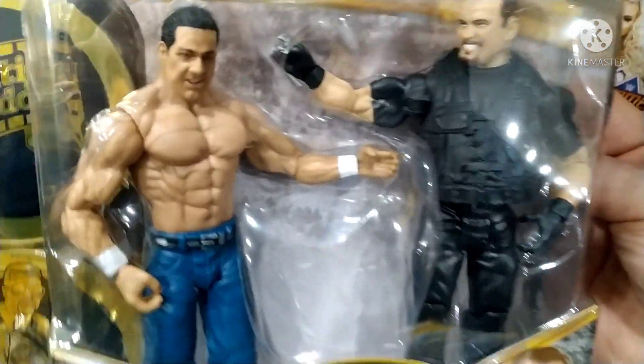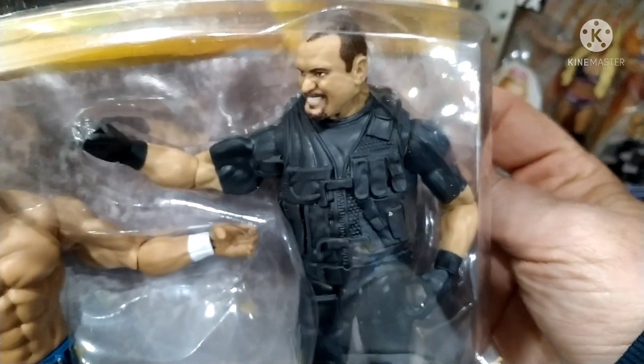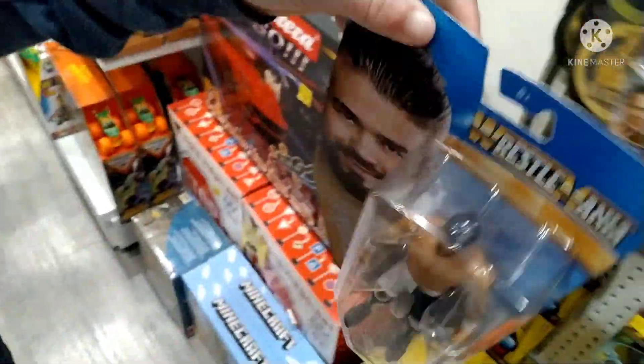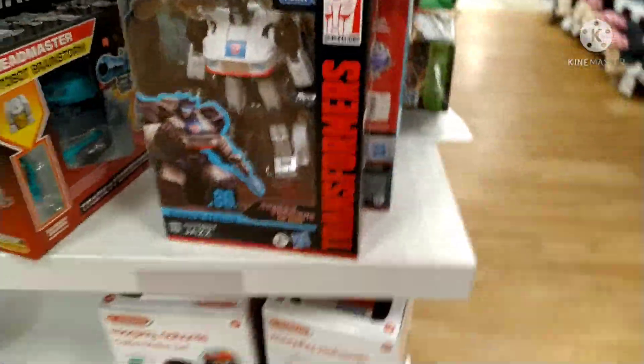The likeness on the Bulldog - I don't really see the connection there. The Boss Man figure I think has a bit too much going on as well. Chyna and Trish Stratus - pretty cool on that one. They've still got the Andrade figure; I nearly bought it last time I was here. Alright, moving on.